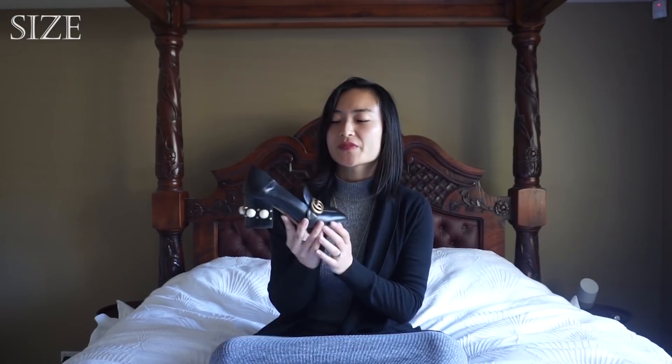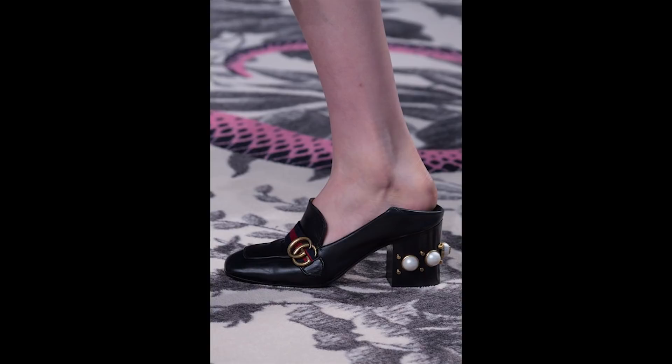I have to admit I have not once worn this shoe with the heel flipped down and I don't ever anticipate doing so. I can't comment on the sizing in that style, but I imagine the shoe would obviously be a looser fit because you'll have extra room at the back.